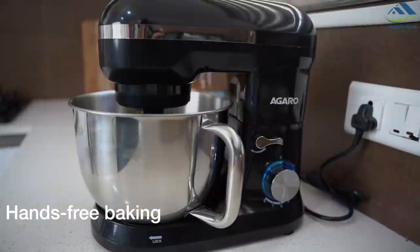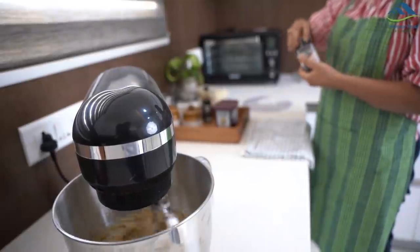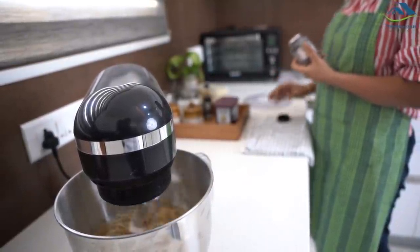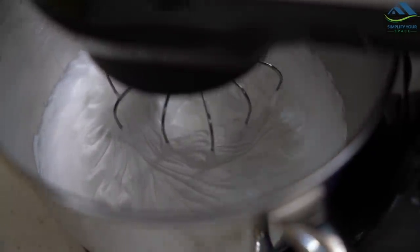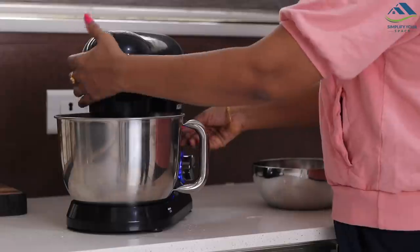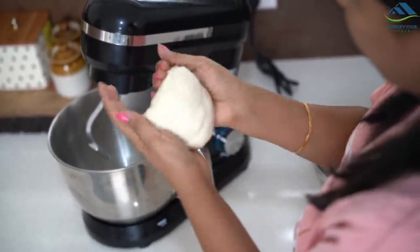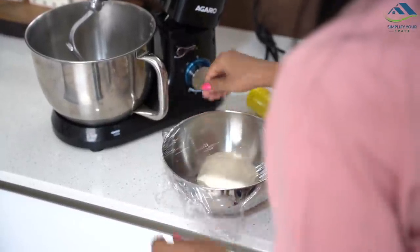Undoubtedly, the most obvious benefit of having a stand mixer is that it provides hands-free baking. You will be surprised to see how quickly you can whip cream, make batter for cookies or bread, or knead a good dough for making pizza. These activities can drain a lot of time and physical effort if you plan to do it manually by hand.